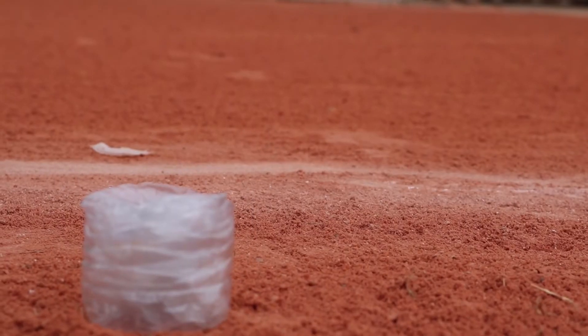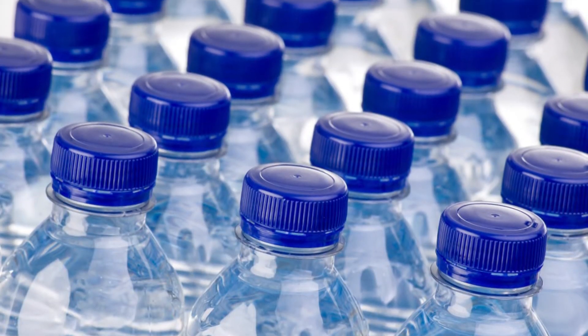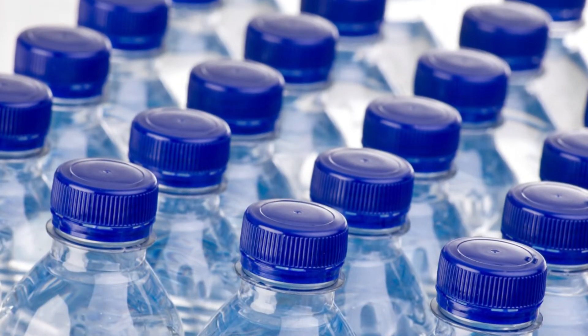Last year, the average American used 167 disposable water bottles, but only recycled 38.3. However, the U.S.'s recycling rate for plastic is only 23%, which means 38 billion water bottles — more than $1 billion worth of plastic — are wasted each year. It is our intention to put the more than 77% of the non-recyclable plastic to good use.